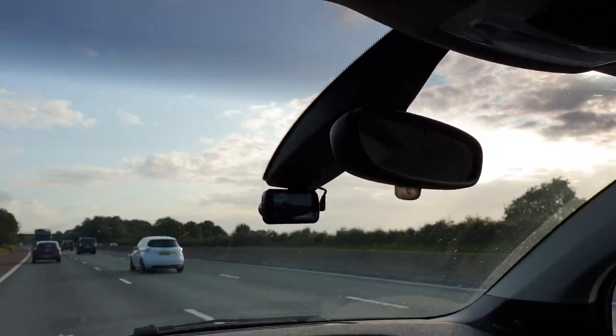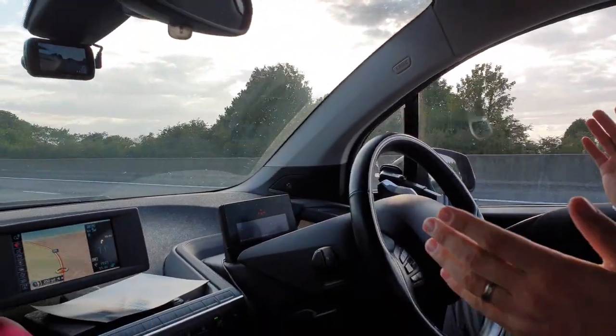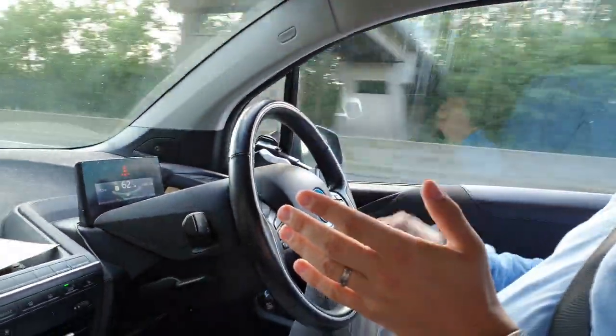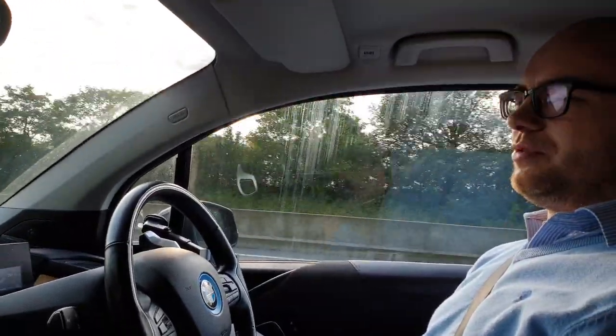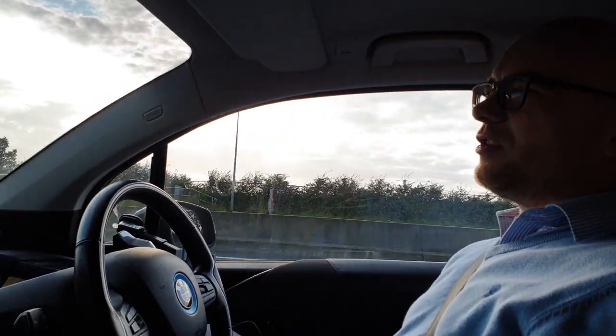Oh, there is a Zoe going past — very nice! So this is what it does: it moves here and there. You know, it does it in a manner where you'd rather drive by yourself.